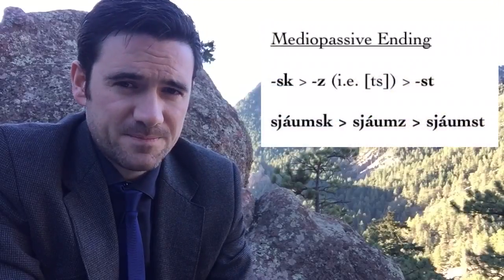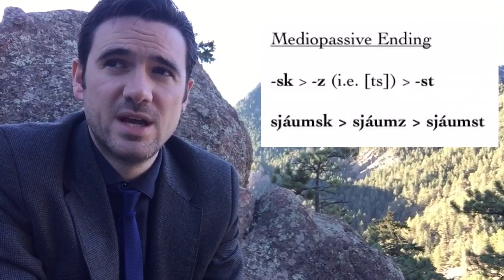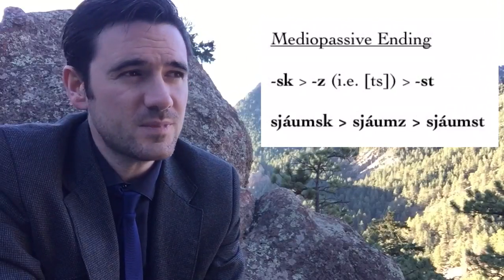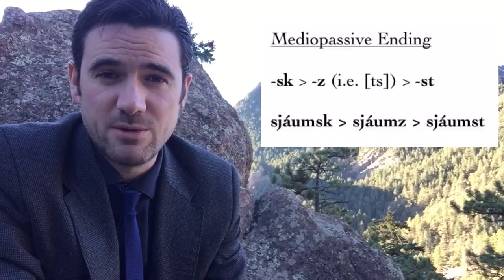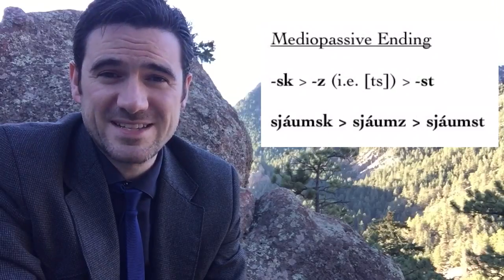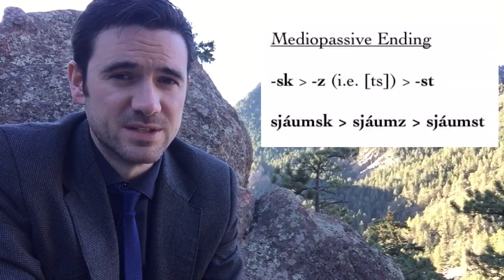Another difference that we see is the medio-passive ending. -SK is more or less standard up to about 1225 — so this is the ending in a form like sjásk, 'we see one another.' But in the 1200s, this begins to be replaced by just Z, where that Z represents a pronunciation TS, and then later by -ST: sjást, which gives us modern Icelandic sjást, where that -ST is still the medio-passive ending.